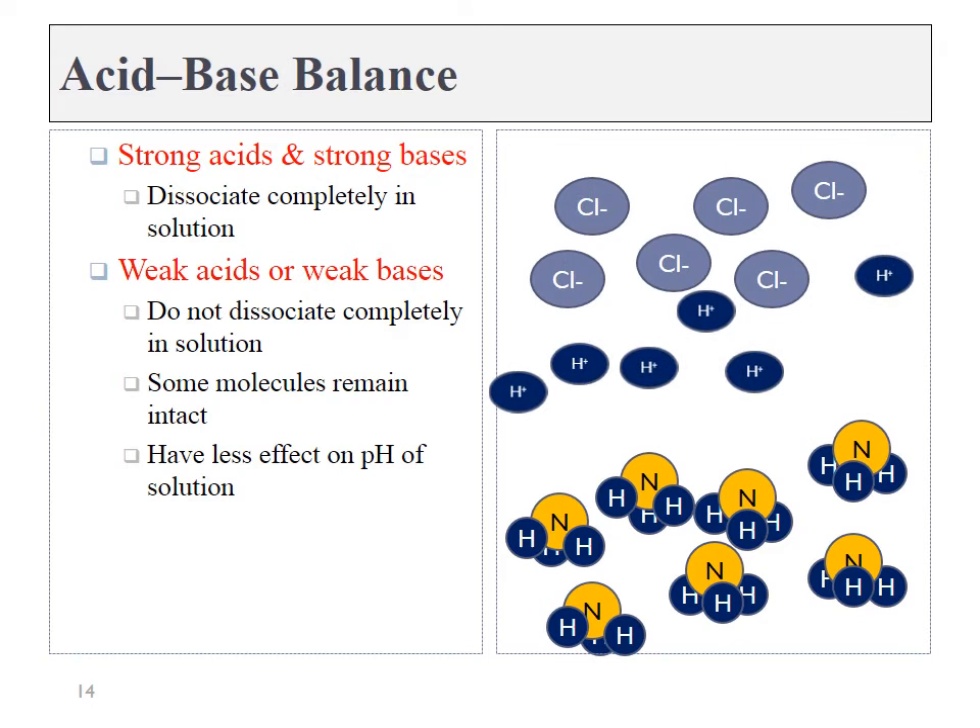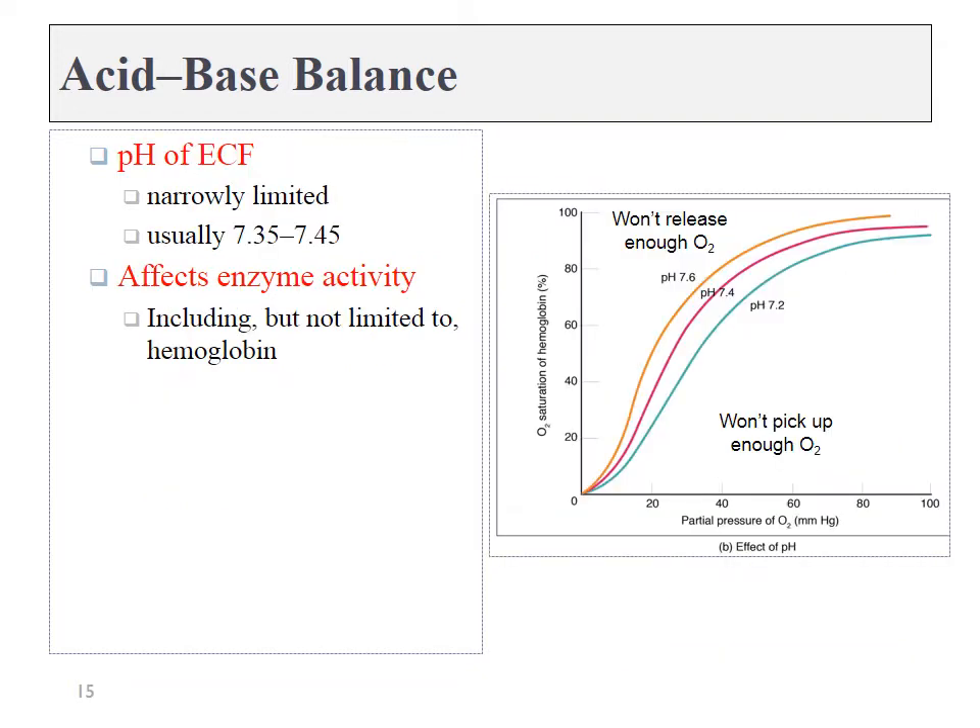Hydrochloric acid is a strong acid — if you dumped it into water, all of the H's would leave the Cl's, giving you complete dissociation between hydrogen ions and chloride ions. Ammonia is a weak base — if you have a bunch of extra H+, some ammonia molecules would accept it, becoming ammonium ions, but not all of them. So weak acids and bases do not completely ionize in solution, whereas strong ones do. We need to keep the pH of the body within a very narrow window because our enzymes begin to denature when the pH changes in either direction. We talked about hemoglobin — in acidic conditions it releases oxygen, so if your lungs are acidic it won't pick up any oxygen. In an alkaline environment, hemoglobin holds on to oxygen and won't release it to your muscles.